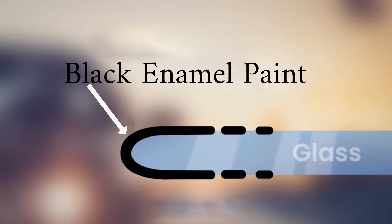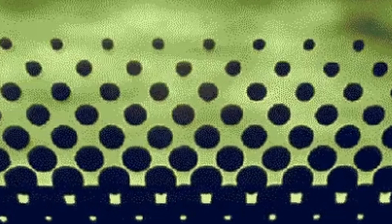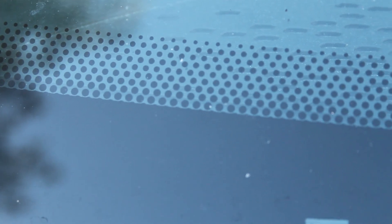The small black dots around the edges of your car's windows are called frit. Frit is baked enamel paint applied to the borders of windshields and other glass during manufacturing. Initially solid bands, the frit fades into dotted patterns near the outer edges over time, serving four key functions: improving aesthetics, durability, UV protection, and structural integrity.